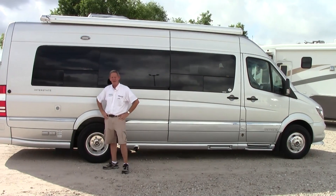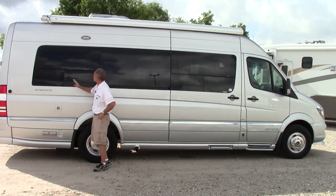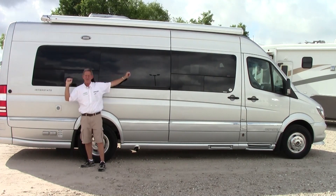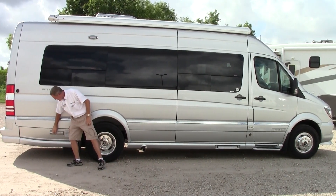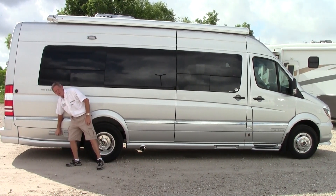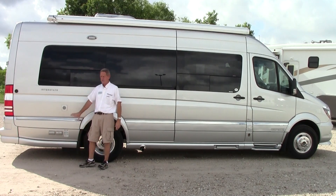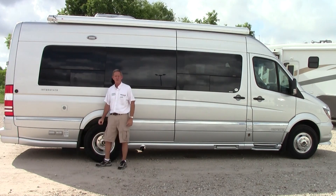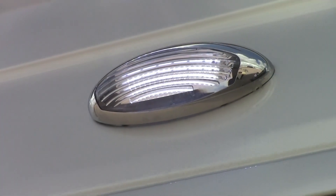Coming around on the passenger side of the coach — this is the EXT version, 24 foot long — we do have a good sized electric awning that goes all the way across, so you can bring a couple of lawn chairs out. There are also outlets and coax cable connections so you can view TV outside with the awning out. Another nice feature on the 2015 is the LED patio light, gives you some light outside when you're out there with the awning enjoying the outdoors.